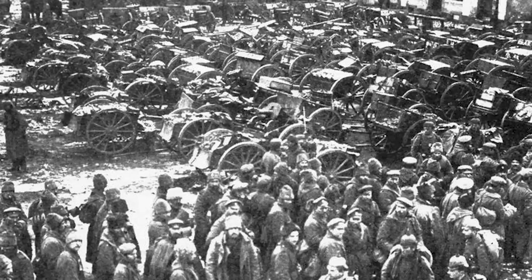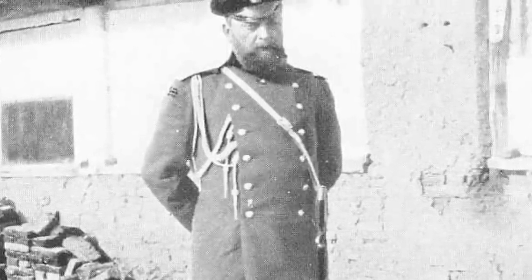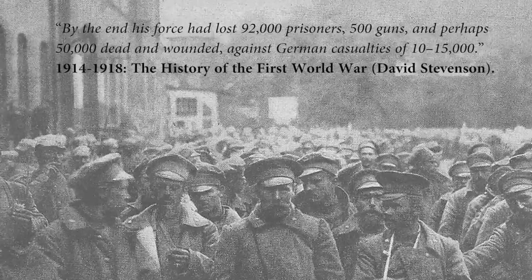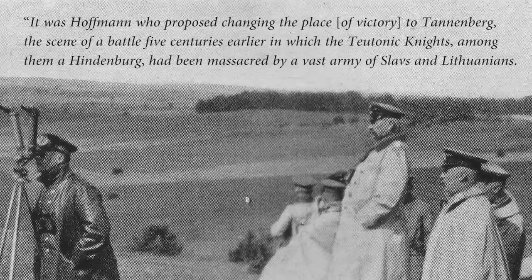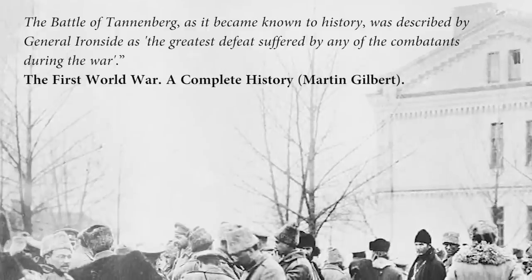Samsonov's army was surrounded and Rennenkampf had to come to his aid, but did not make it in time. Some historians argue that Rennenkampf did this intentionally because there was a rivalry between him and General Samsonov. Samsonov was heavily disillusioned by this enormous defeat. He wandered into the forest, took his pistol, and shot himself. By the end, his force had lost 92,000 prisoners, 500 guns, and perhaps 50,000 dead and wounded, against German casualties of 10,000 to 15,000. It was Hoffmann who proposed changing the name of the place of victory to Tannenberg — the scene of a battle five centuries earlier in which the Teutonic Knights had been massacred by a vast army of Slavs and Lithuanians. The Battle of Tannenberg was described by General Ironside as the greatest defeat suffered by any of the combatants during the war.